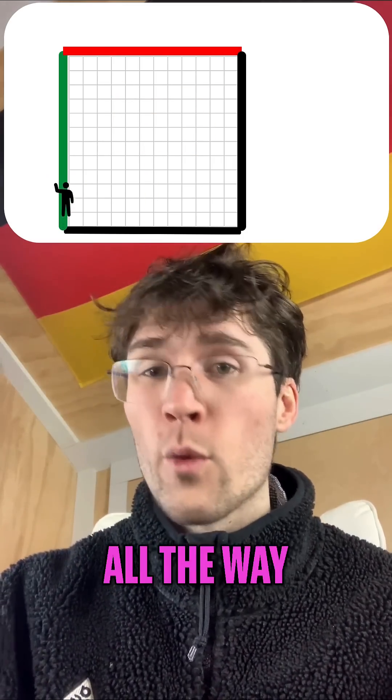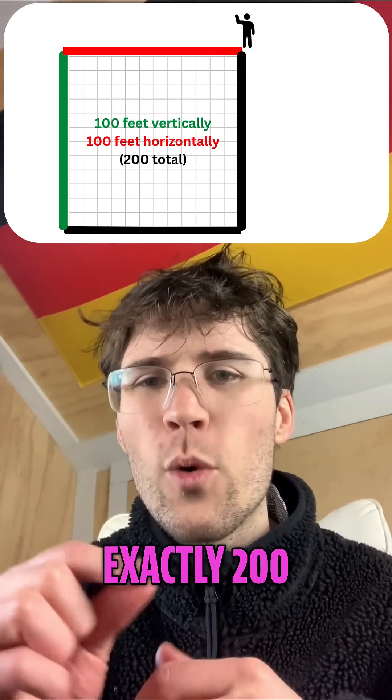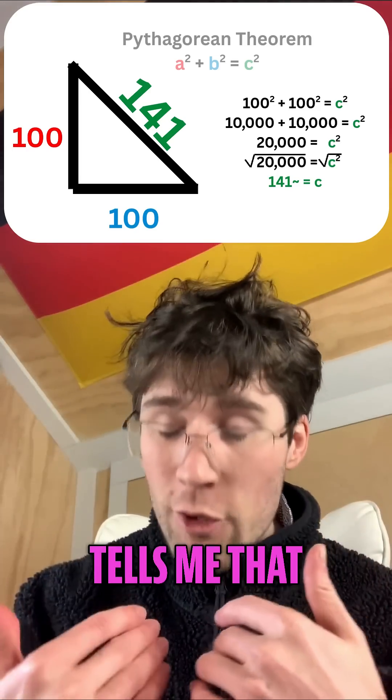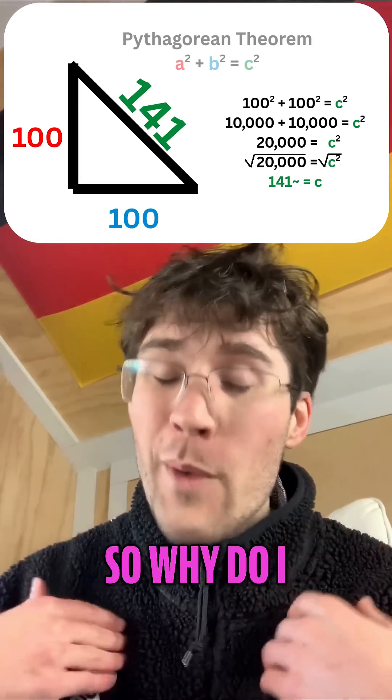First you try walking all the way up the side, and then all the way across the top. You travel exactly 200 feet, obviously. But looking across the field, you think there has got to be a faster way to do this. Geometry tells me that the diagonal distance is 141 feet. So why do I have to go 200?